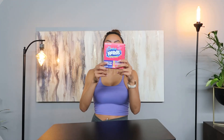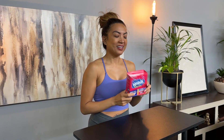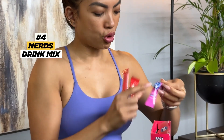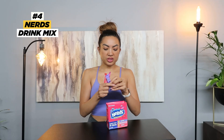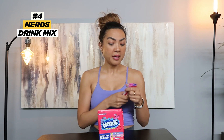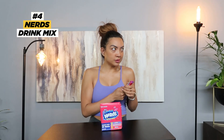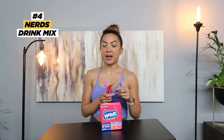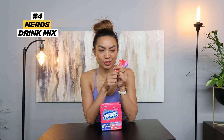One of my favorite candies as a kid was nerds — I could eat a whole box in a sitting. Now I found a way to have it by drinking it. It comes in little sachets: cherry, strawberry, and grape. Cherry has only 5 calories, strawberry and grape have 10. You can toss them in your purse or gym bag, and just add to water or sparkling water. It feels like you're drinking a fizzy soda but it's macro-friendly, and you still feel like you're consuming nerds.